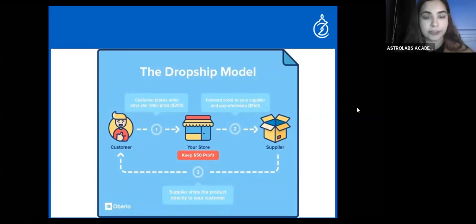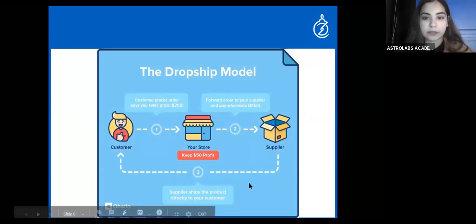One important note: you should place your product for $250 and purchase it for $150, giving you a better profit margin. Keep in mind that you are going to spend on marketing — if you want your dropshipping business to be successful, you have to market it and bring in customers.